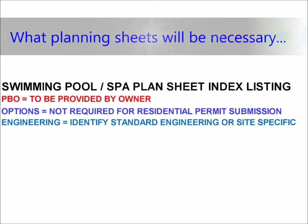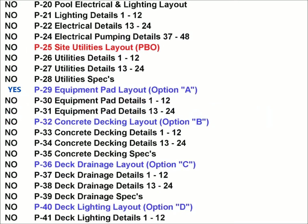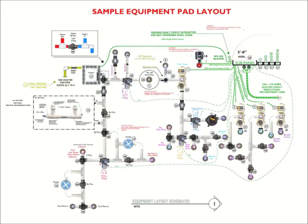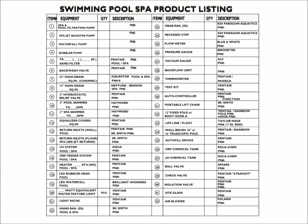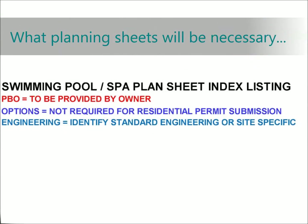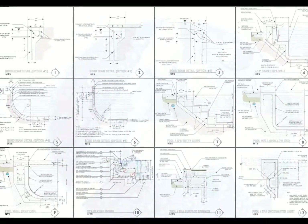In blue, what sheets are options, such as an equipment schematic that can show all the component assemblies that are necessary for an actual piece by piece to scale installation, as well as a listing of the manufacturer and product numbers of each individual item. And in teal, what sheets identify engineering as either a site-specific or a boilerplate approach.